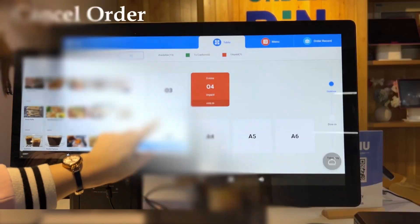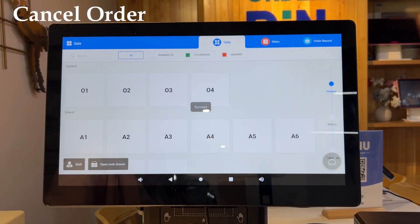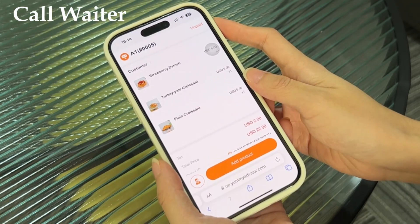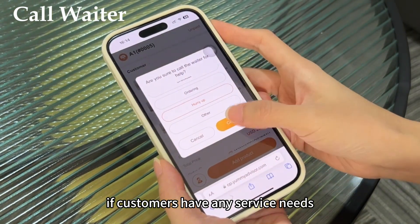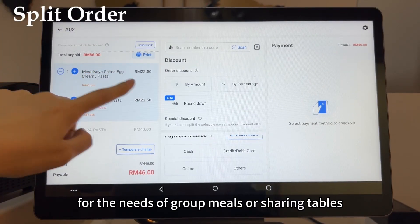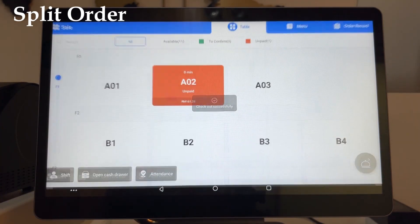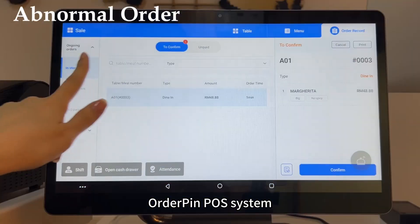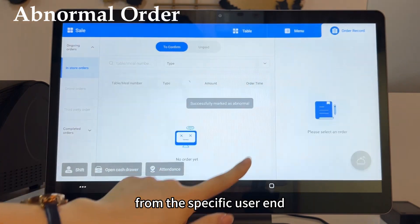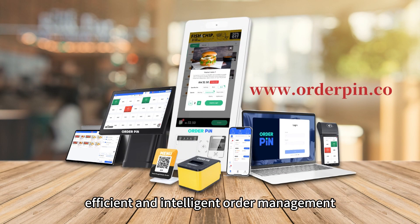Fourth, order management is incredibly convenient. We can add or cancel items at any time to meet customers' needs, and orders can be deleted easily with one click. Even if customers want to move to another table, order information can be transferred together. Customers can report service needs to the waiter with one click. For group meals or shared tables, orders can be easily split and settlement is convenient. Order Pin POS also supports quick tags for abnormal orders to ensure subsequent orders cannot be placed from a specific user.